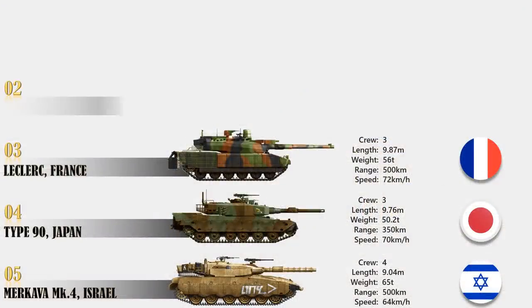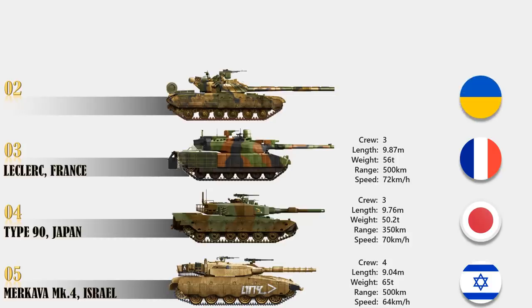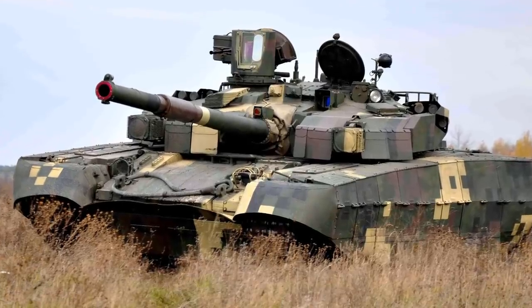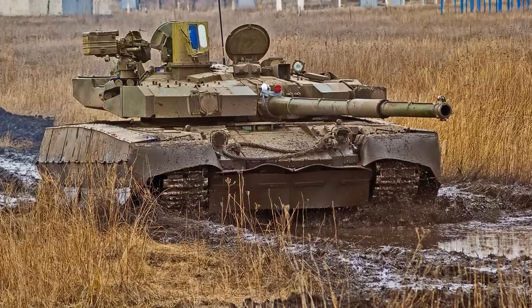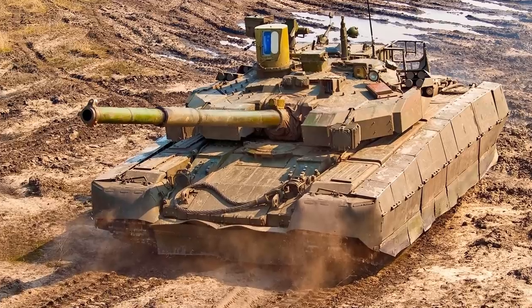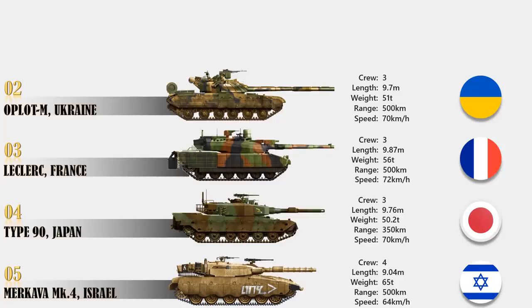At number 2 is Oplot-M, Ukraine. With the collapse of the Soviet Union, Ukraine continued development of a main battle tank, and their latest version is the Oplot-M. It is fitted with explosive reactive armor of a new generation and inherited an automatic ammunition loading system from its predecessor. However, ammunition is stored in the main compartment rather than a separate compartment with a blowout panel — a significant drawback, as once the armor is penetrated, the ammunition is likely to detonate, killing the crew and destroying the tank. The engine provides a maximum speed of 70 km per hour and a range of 500 km. While not as accurate as Western rivals at long range, this tank can launch anti-tank guided missiles in the same manner as ordinary munitions.